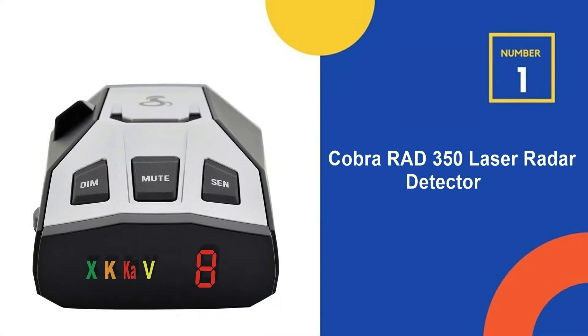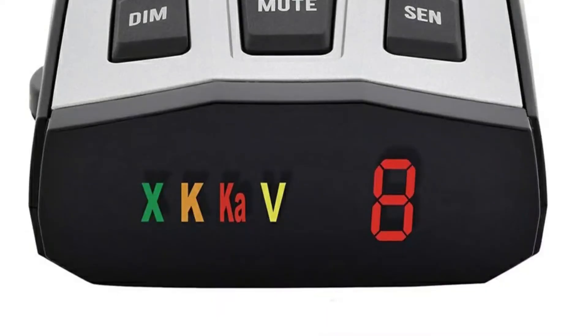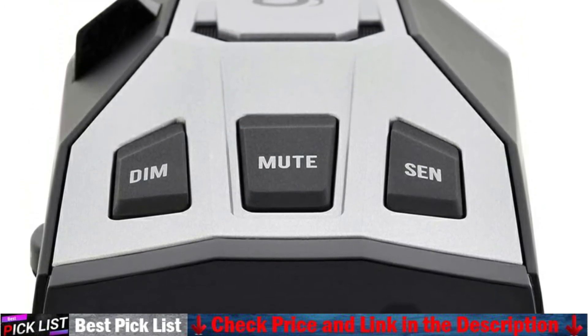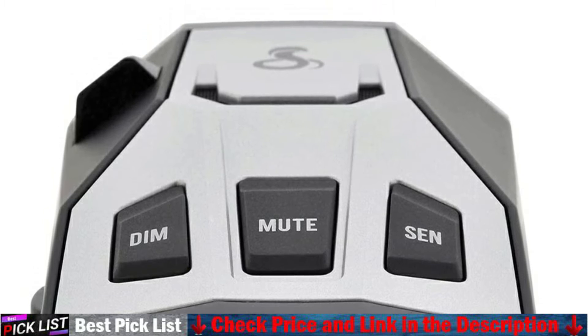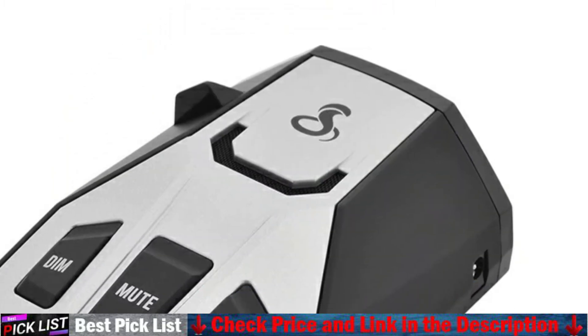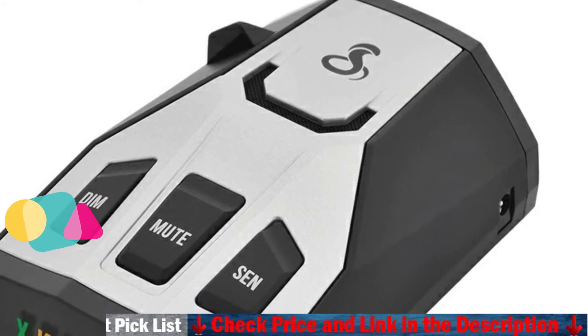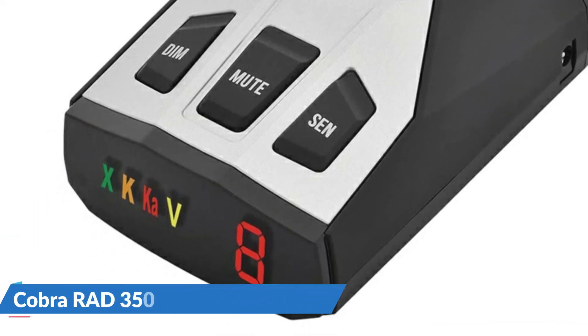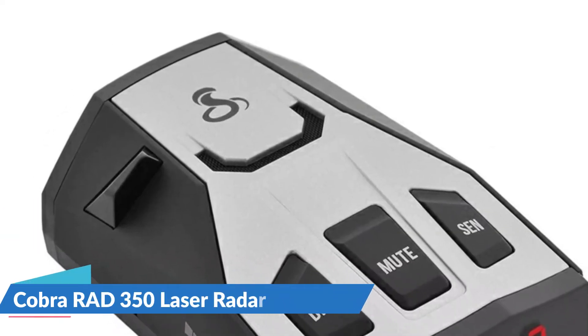Our number 1 choice is the Cobra RAD 350 Laser Radar Detector. The Cobra RAD 350 keeps drivers aware of their surroundings while protecting them against all radar and laser guns used today. Its anti-falsing circuitry and in-vehicle technology filter reduces false alerts from blind spot systems and traffic flow monitoring devices, and eliminates erroneous alerts from sources like collision avoidance systems, so users hear just what they need to hear.